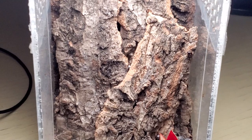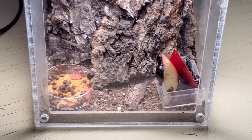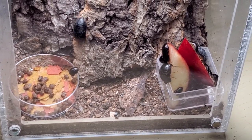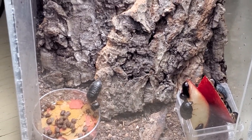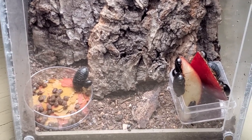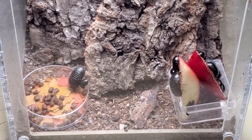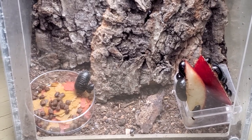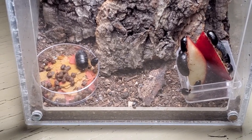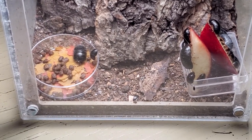I wanted to replicate as much as possible the same conditions in which I found them, and I noticed early on that they didn't like to stay near the substrate — they would congregate in the middle of the enclosure at medium height. So everything was making sense, and they started breeding after a few months, after the females matured. I managed to see the females extruding their oothecae.